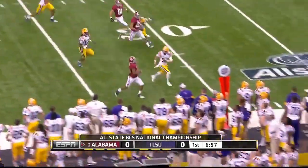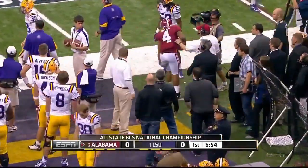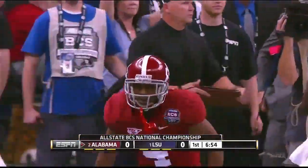Mays breaks. Wing is there and he's out of bounds.